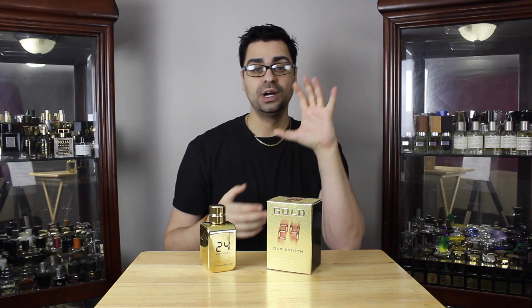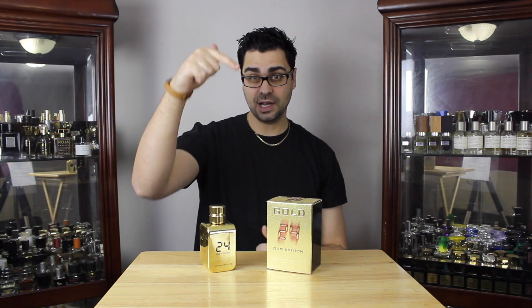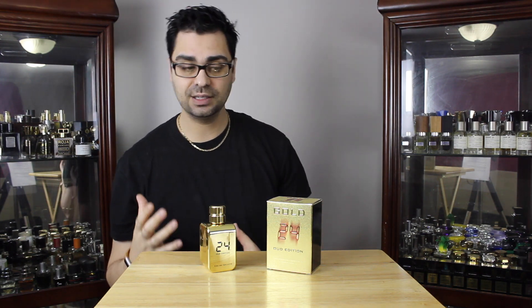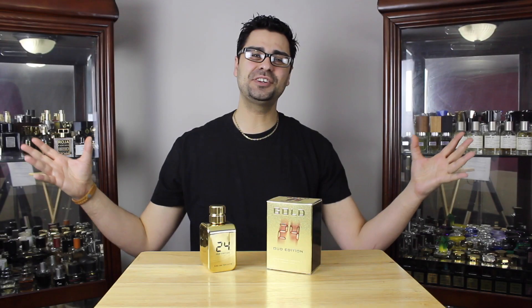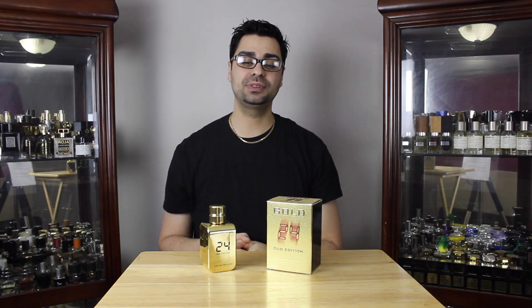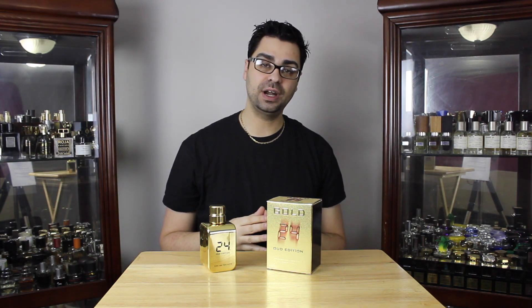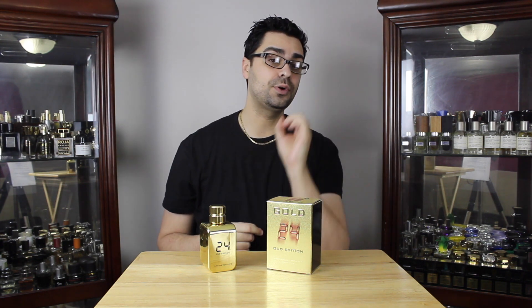That's it guys — thank you for watching. Hopefully you enjoyed this review. Please comment below if you've smelled this fragrance — good, bad, and ugly. I like to hear if you agree or disagree. This fragrance review was brought to you by fragrancebuy.ca. To all my Canadian viewers, if you're interested in buying this or any other fragrance, head over there and use my code ROBES08 for free shipping on any purchase over $50.